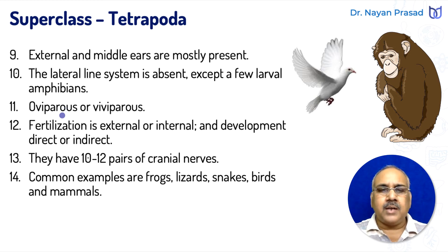Members are oviparous or viviparous. Mammals are viviparous — they give birth to living young ones. However, birds, reptiles, and amphibians are oviparous. Fertilization is external or internal: in amphibians, fertilization is external, whereas in reptiles, birds, and mammals, it takes place inside the body of the female, so it is internal.